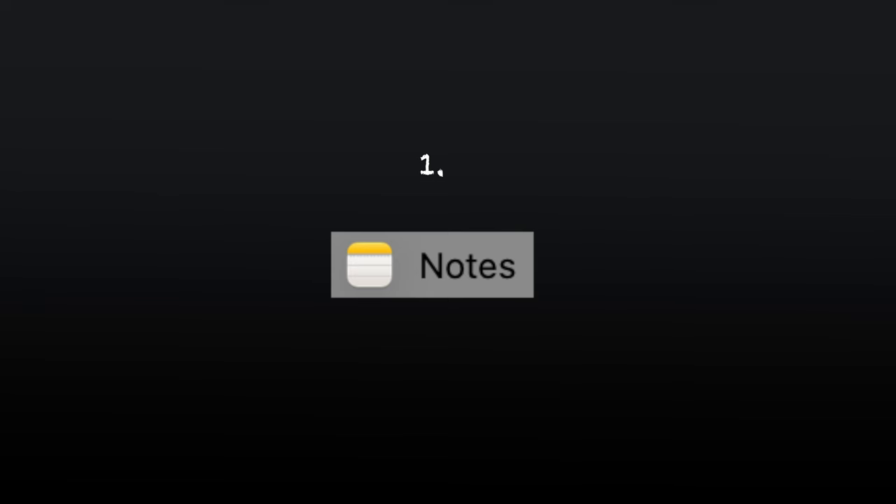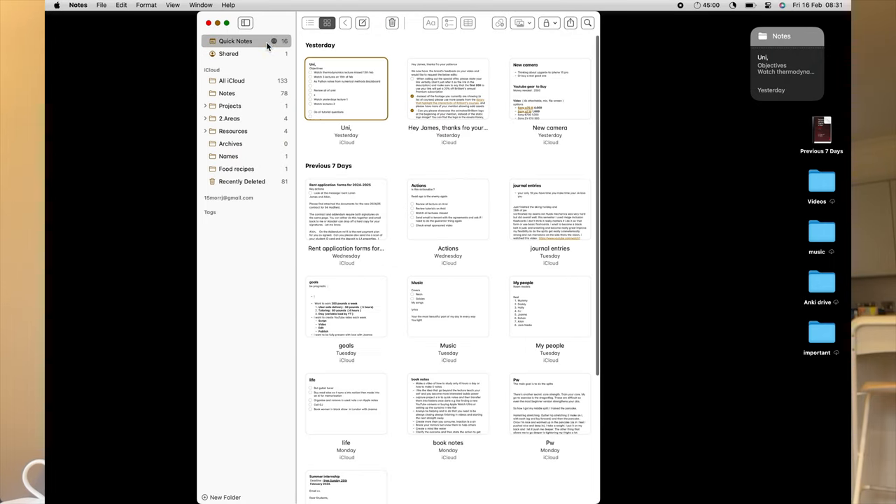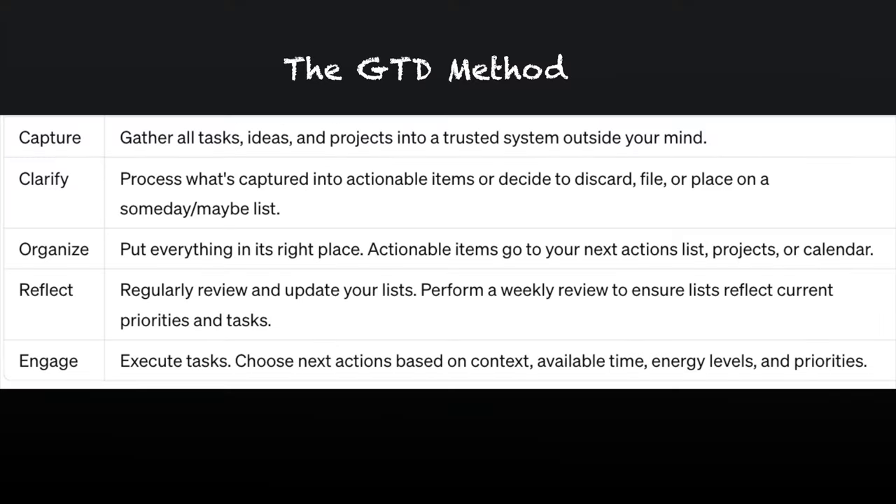The first one is Apple Notes. This is amazing to capture everything in my life — YouTube, uni, book notes, stuff like that. To-do lists on there as well for uni, and it helps me focus on what's essential. It's very simple and it's very reliable.